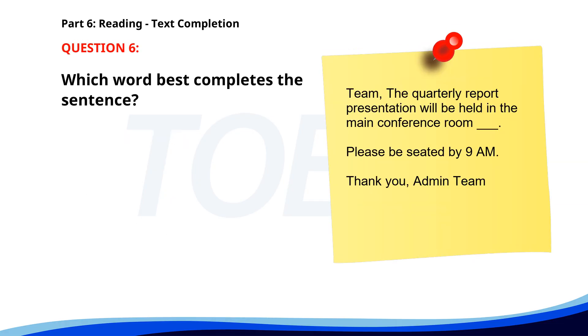Number 6. Team, the quarterly report presentation will be held in the main conference room ___ . Please be seated by 9 a.m. Thank you, Edmund Team. A. Tomorrow. B. Yesterday. C. Last. D. Next. The correct answer is A. Tomorrow.